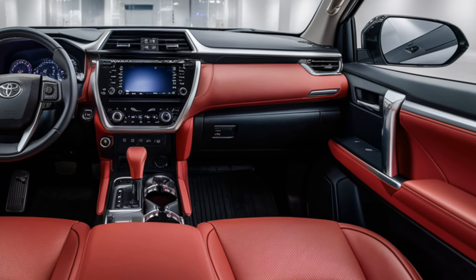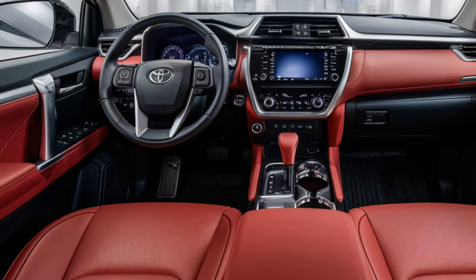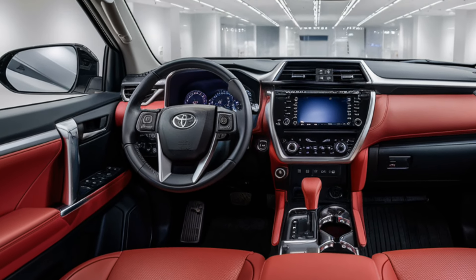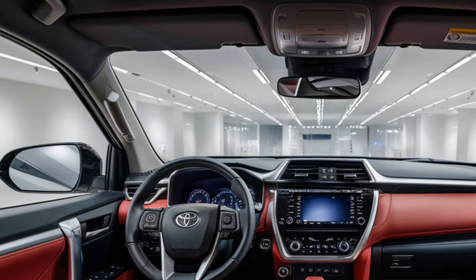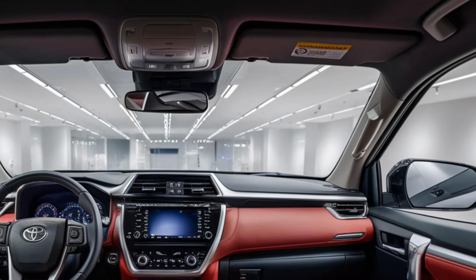For tech lovers, this SUV doesn't disappoint. The 12-inch touchscreen infotainment system supports Apple CarPlay and Android Auto, making it super easy to stay connected. Plus, the 9-speaker JBL sound system is incredible, making every drive a true experience.